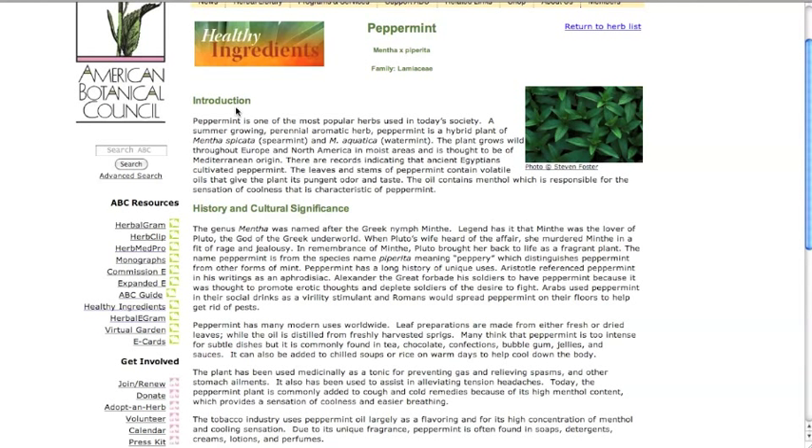For example, peppermint is one of the most popular herbs in today's society. It grows wild, and historic records indicate that peppermint was cultivated by the ancient Egyptians. The stems and leaves contain the volatile oil that gives the plant its pungent odor and taste, and it also contains menthol, which is responsible for the sensation of coolness.